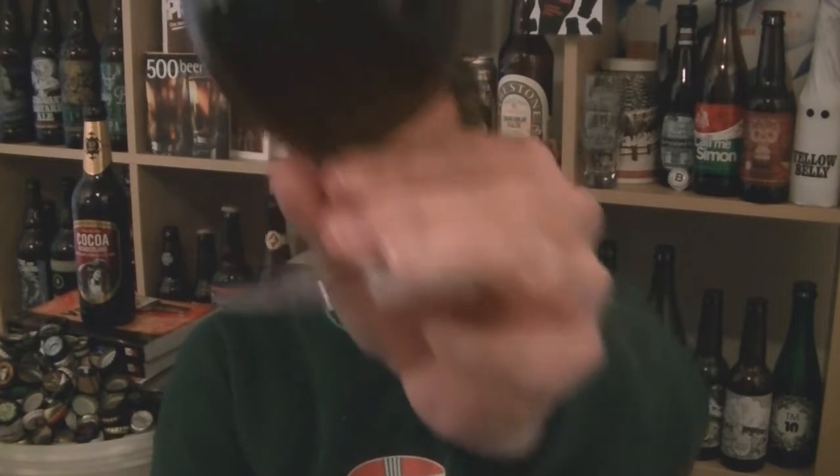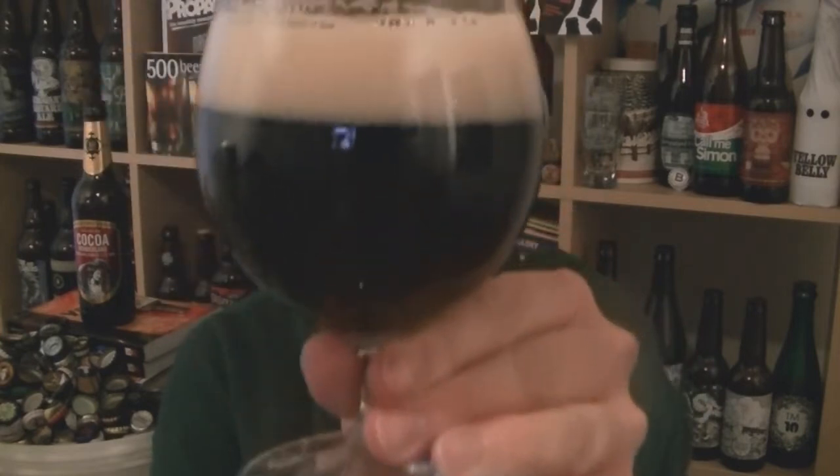Anyway, beer in the glass. I'd say very dark brown. There's a hint of red at the edges. A nice fizzy head of kind of beige froth.